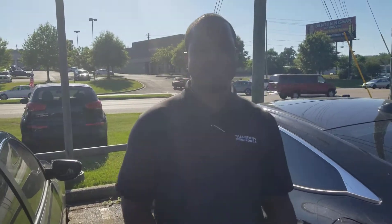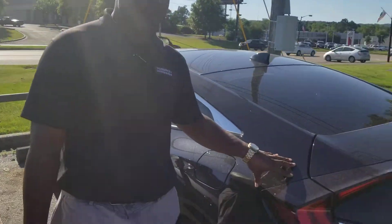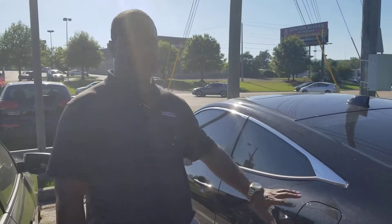Good afternoon, Tiffany. This is Phil Nelson with Tamron Honda and Hoover. I just wanted to shoot you a quick video to introduce myself. I also wanted to thank you for inquiring on this beautiful 2016 Honda Civic Coupe in crystal black pearl.